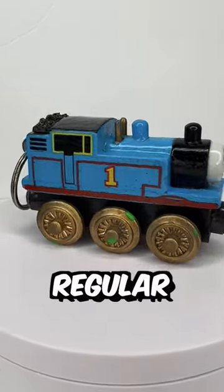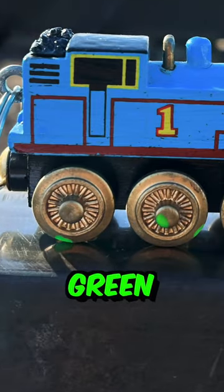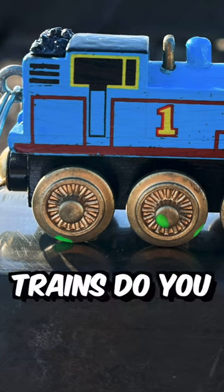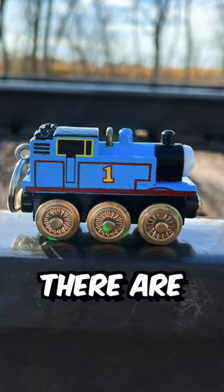Do I have proof that this is not just a regular custom-made train? Absolutely. The golden wheels are actually green. And how many green six-wheel trains do you know? Percy? Oliver? Duck? Nope, there are none.